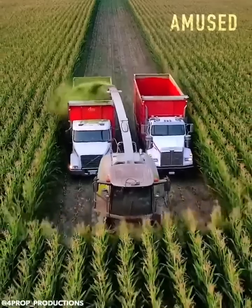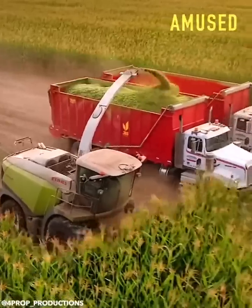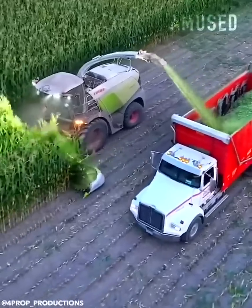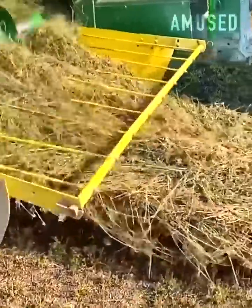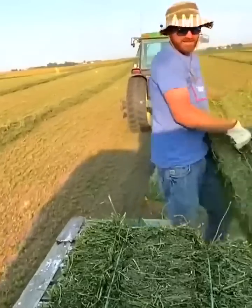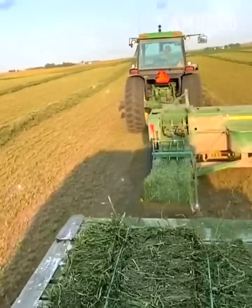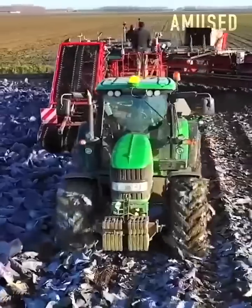Corn is silaged with a Claas Jaguar 970 for cow consumption. Plowed hay gets lifted and wrapped into tight hay bales. A tractor drags a mechanical red cabbage leaf pruner.